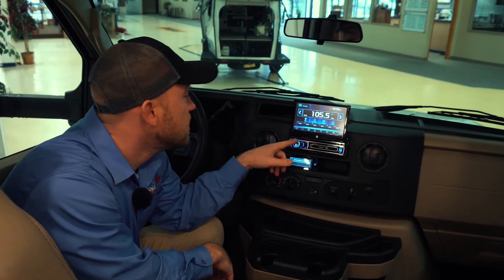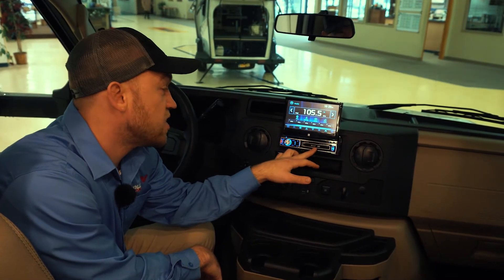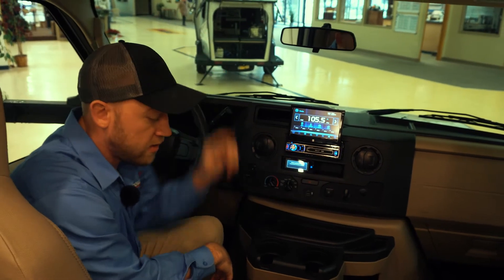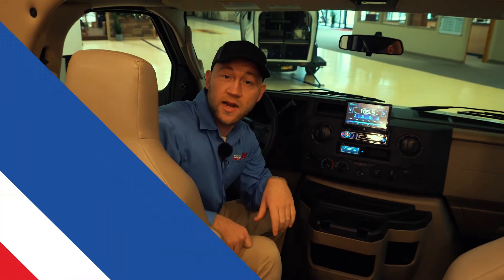They've improved the radio situation — you get a nice touch screen here with Bluetooth, and this will actually work as a CD and DVD player for the TV up above. These are the leatherette seats; they don't spin just because of the way the floor plan is laid out.